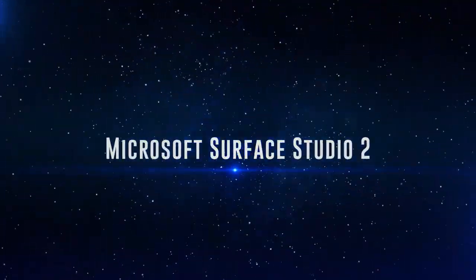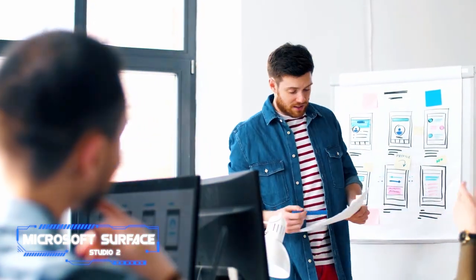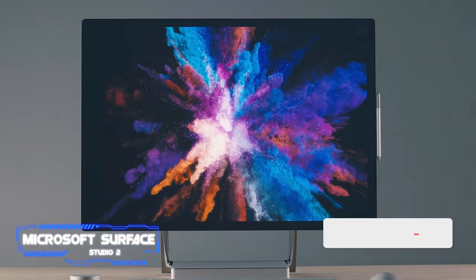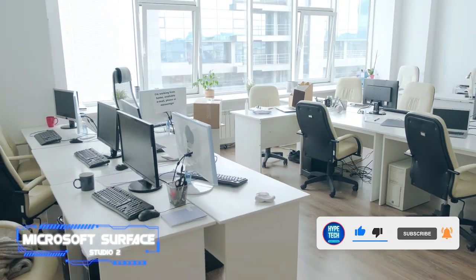Number three, the Microsoft Surface Studio 2. When the first Surface Studio reached the market, it completely changed the game for both artists and content producers, and the follow-up is still in a class by itself. The Surface Studio 2 not only has the same stunning display and distinctive features but also much more power, making it a far more future-proof gadget.